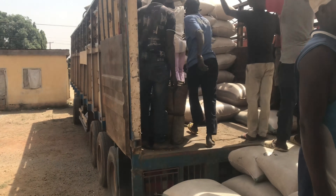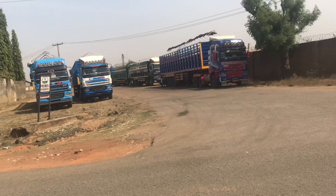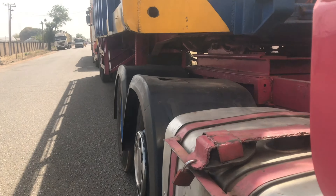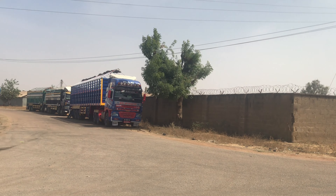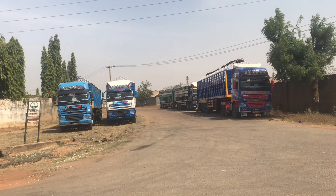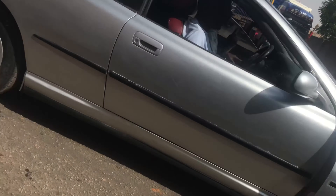I'm going outside to show you guys what the place looks like. This is what the truck area looks like. A lot of companies are around this area — this area is called Chikaji in Zaria. A lot of companies here do the same kind of business. These are the trucks: some are fully loaded, some are not loaded, some are waiting to offload.